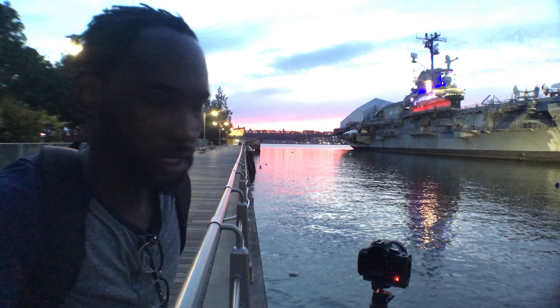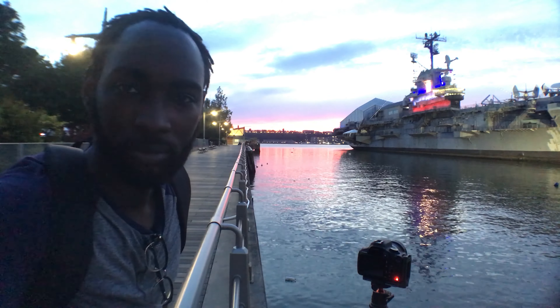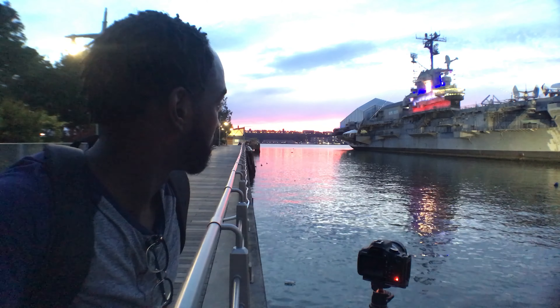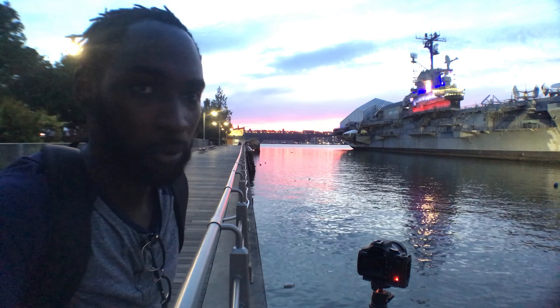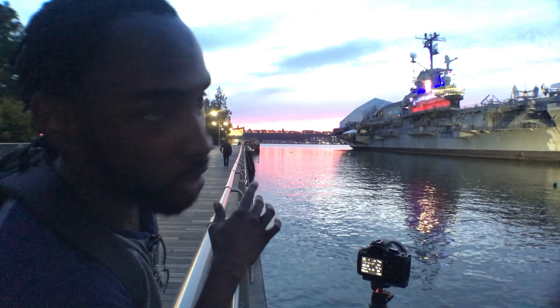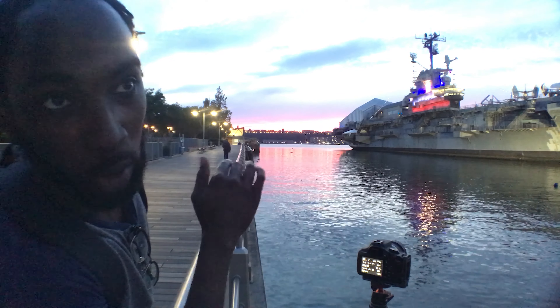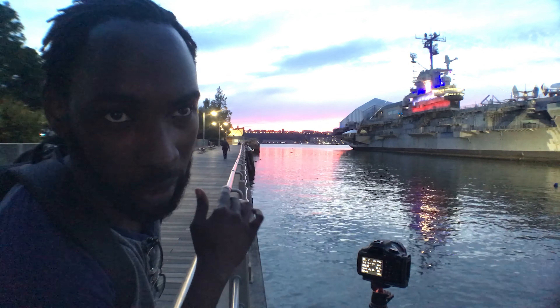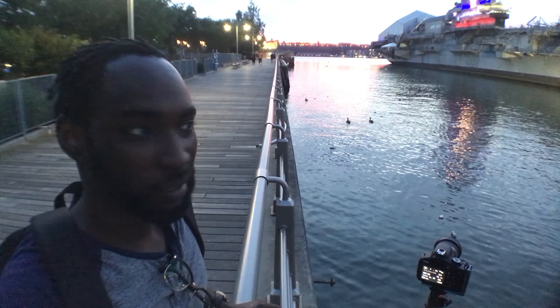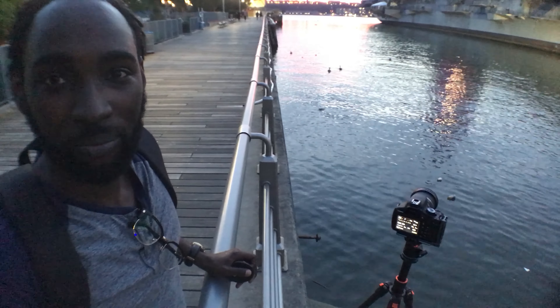I now have my camera set up for my exposure. Most of the light is gone but I can still come up with a pretty good composition. You can see the red, white, and blue on the ship — it's a pretty cool Memorial Day type of shot. This is probably the best place to put my tripod, so here we go.